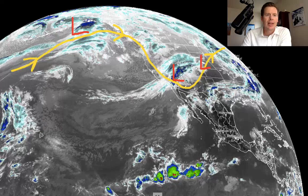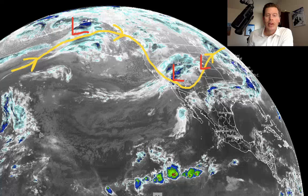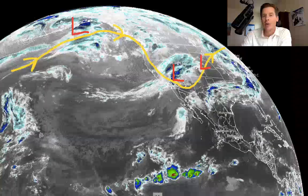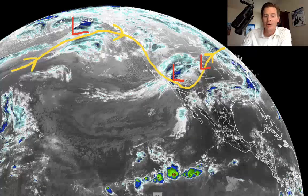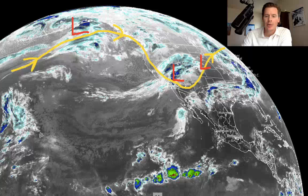Also notice the next low coming out of the Gulf of Alaska. That will be part of a weak to moderate atmospheric river setup initially for the Pacific Northwest. Then it's going to slide all the way down the west coast and affect California, which will then become a storm for the Intermountain West by early to the middle part of next week.